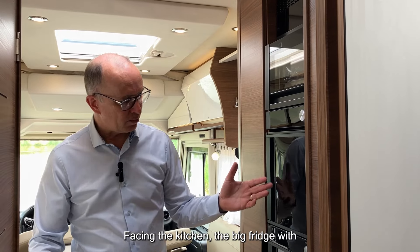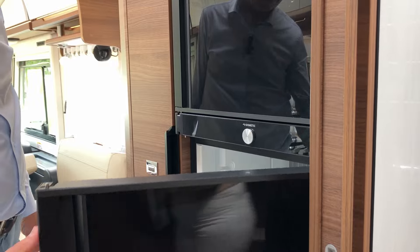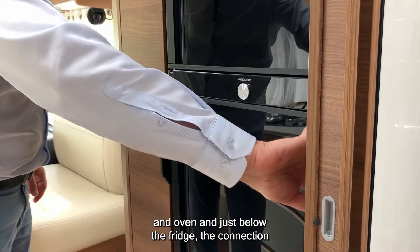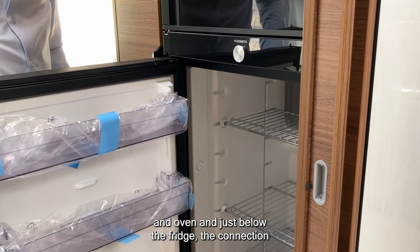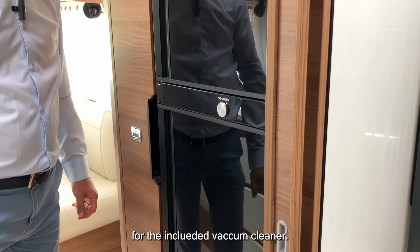Facing the kitchen, there is a big fridge with a double opening that opens both ways, plus an oven. Just below the fridge is the connection for the included vacuum cleaner.